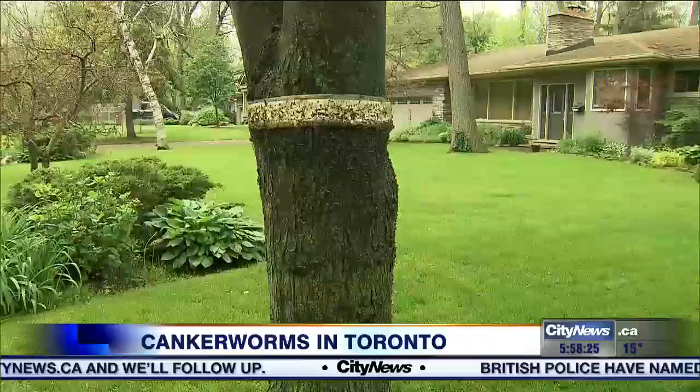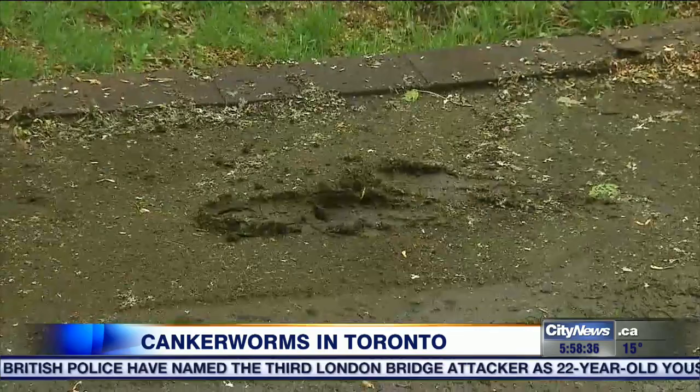I guess you didn't notice them just walking through? No, I did not. While they may not be noticeable in spread-out areas like High Park, some neighborhoods around the GTA have been very hard hit. I have shoveled puddles of feces off my driveway.